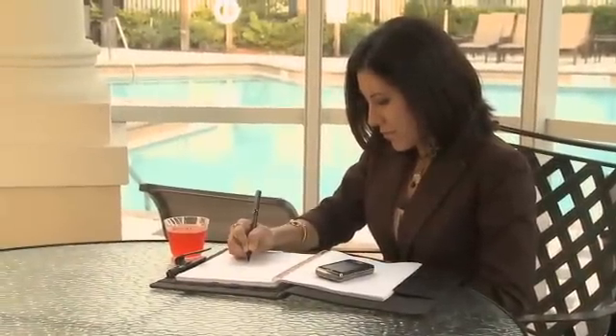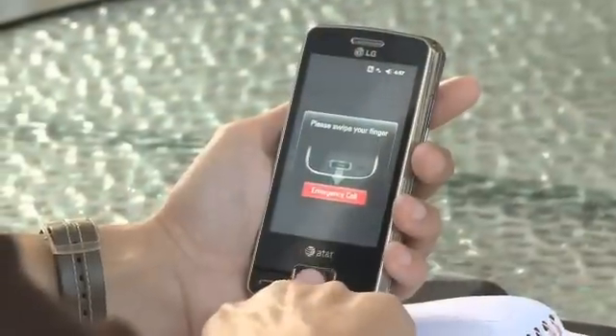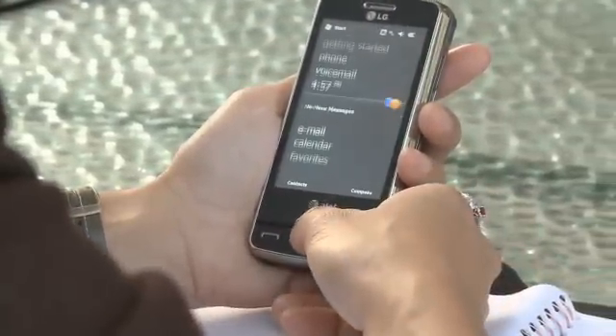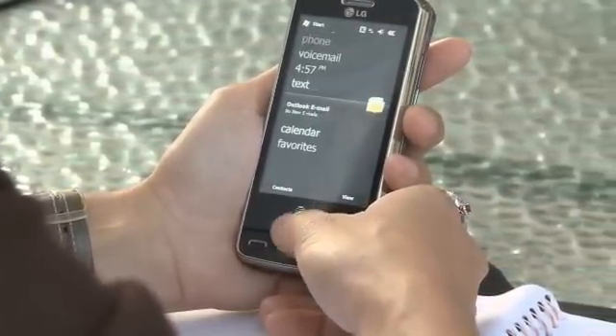Once a user has registered their fingerprint, the LG Expo can be securely locked yet easily and conveniently accessed with just one touch. That means no more pins and passwords to remember, and your personal email, pictures, contacts, and text messages are kept private.